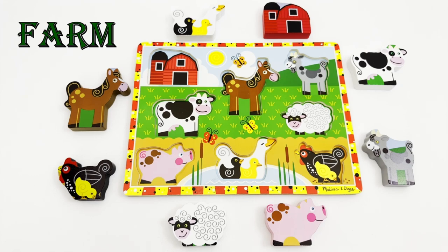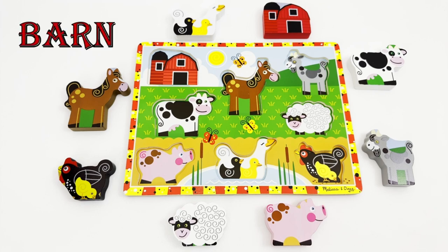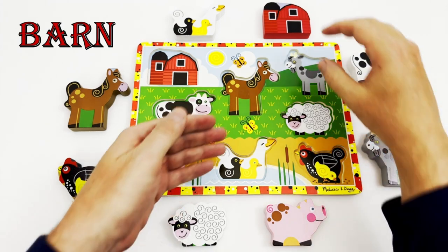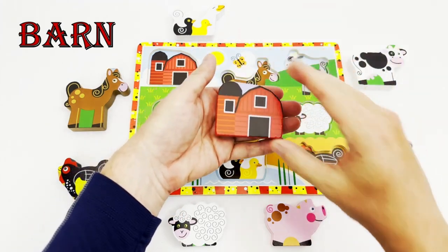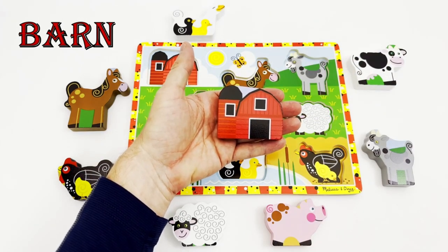Are you ready to get going? All right, come on! The first thing we see when we get to the farm is the big red barn. Do you see the big red barn puzzle piece? Yes, there it is! The barn is where some of the animals sleep at night.